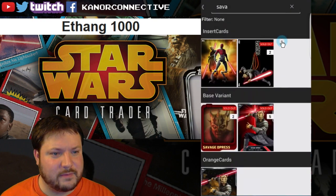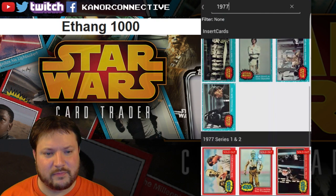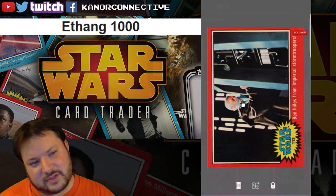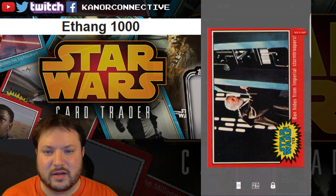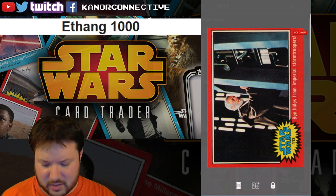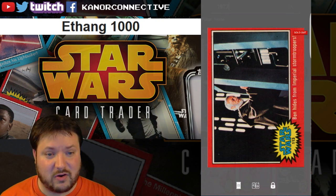The second one up was the classic Obi-Wan from the 1977 set, where he's on the tractor beam. Very cool — it says 'Hides from Imperial Stormtroopers.' They probably didn't want to say 'deactivates the tractor beam' to avoid spoilers, since this is the original card from the 1977 set. The winner for this card is Roberto K. Congratulations to you.